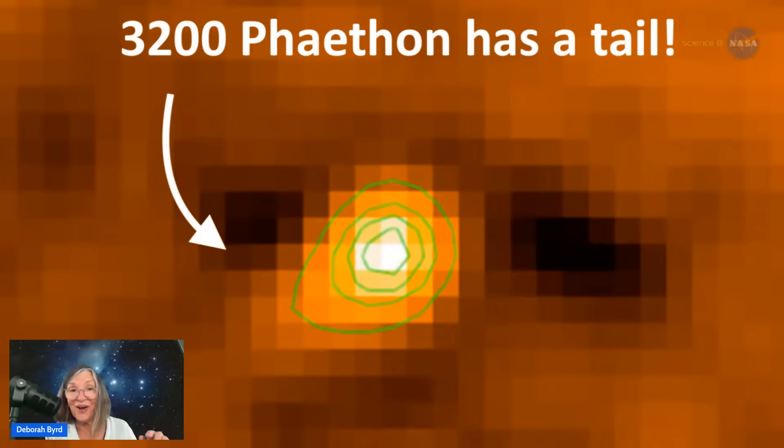We know that when 3200 Phaethon sweeps closest to our sun, its surface gets hot — up to about 1,000 degrees Fahrenheit. At that time, the rocky surface undergoes extreme rapid heating, and it also has strong differences in temperature between its day side, the side facing the sun, and its night side. All of this causes the surface of 3200 Phaethon to crack, fracture, and shed tiny grains. Thanks to spacecraft observations, we now know that 3200 Phaethon grows a faint and temporary tail around the time it's closest to the sun. So it's a rocky body like an asteroid, but it has a tail like a comet — and that's just weird.